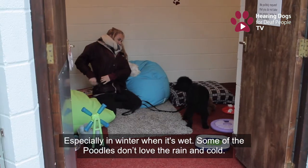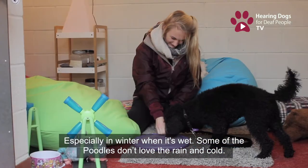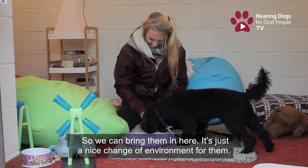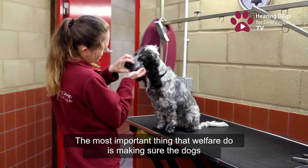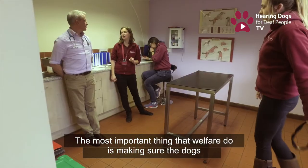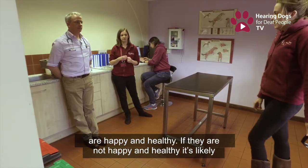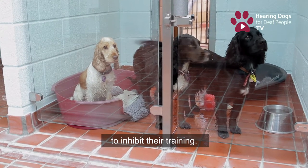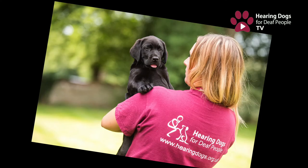Especially in winter when it's cold and wet, some of the poodles don't massively love performing in the rain and cold, so we can bring them in here — it's just a nice change of environment. The most important thing that welfare does is making sure the dogs are happy and healthy, because if they're not, it's likely to inhibit their training.